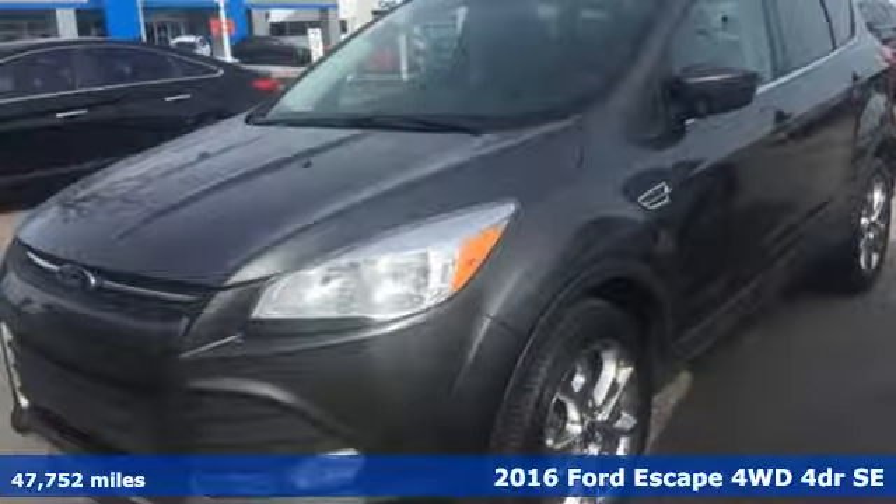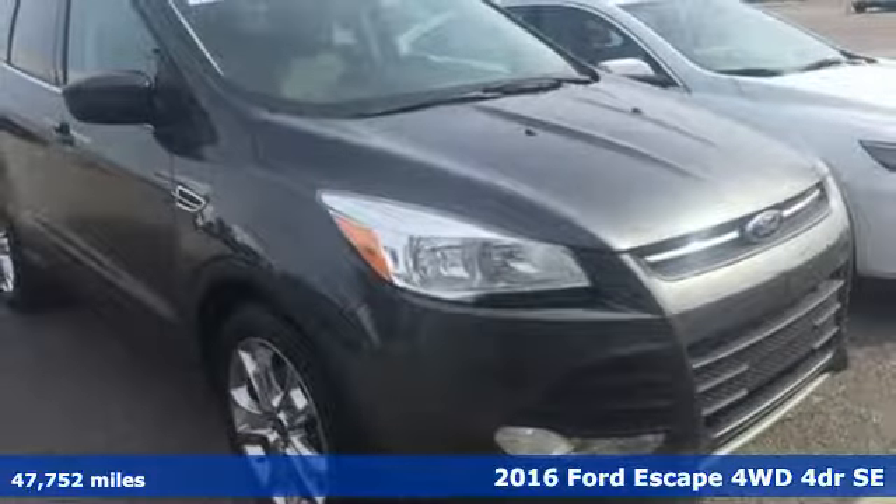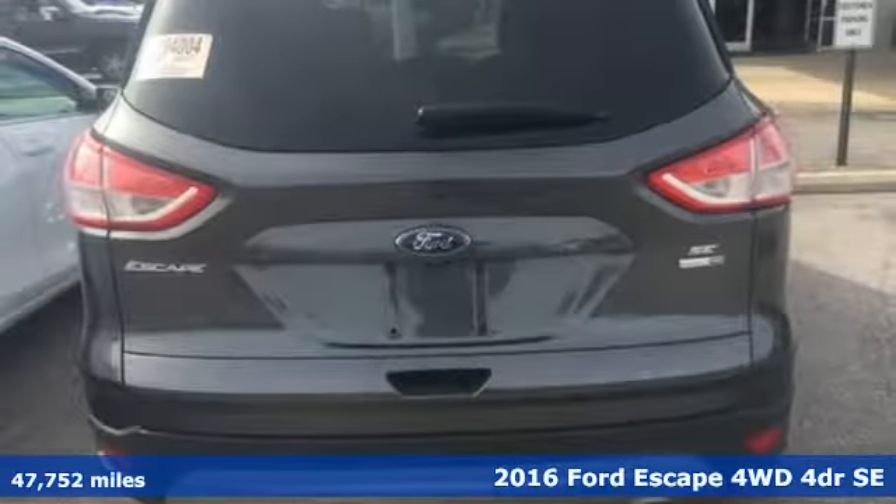It's a 2016 Ford Escape. Ford, where tradition meets innovation. A great vehicle is comprised of great features like these.